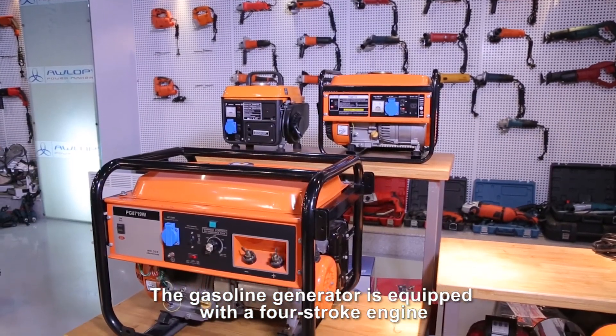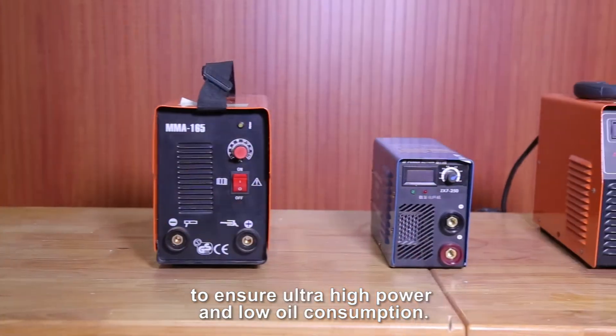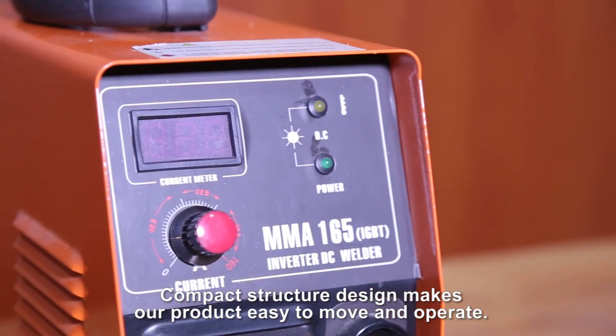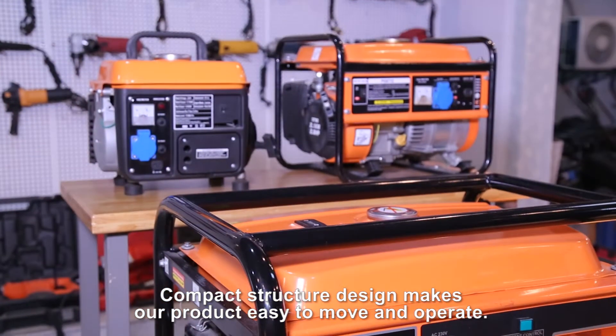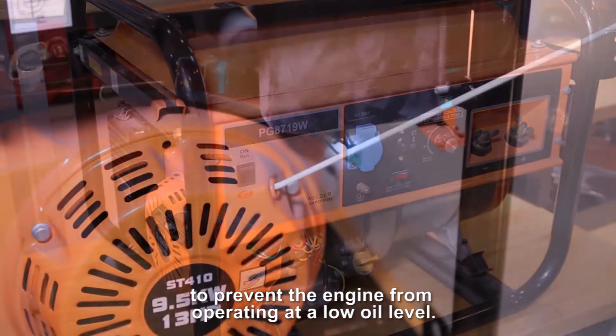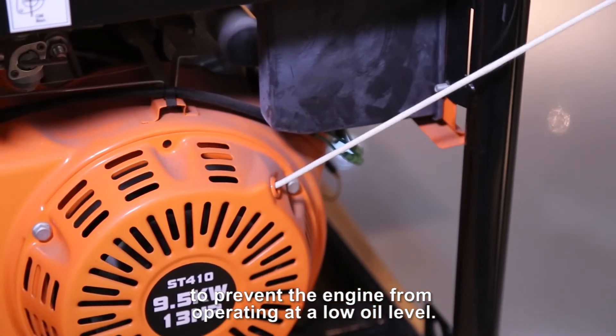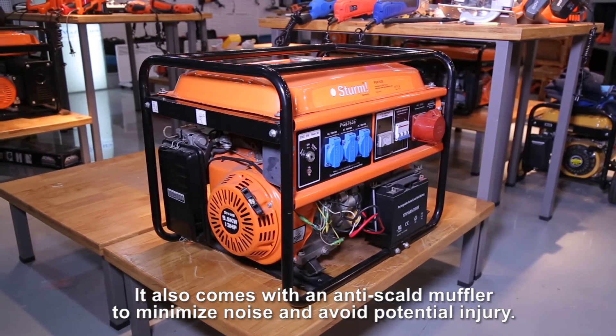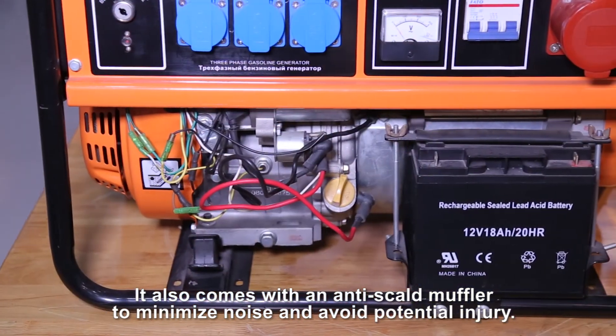The gasoline generator is equipped with a four-stroke engine to ensure ultra-high power and low oil consumption. Compact structure design makes our product easy to move and operate. This product uses an early warning system to prevent the engine from operating at low oil level. It also comes with an anti-scald muffler to minimize noise and avoid potential injury.